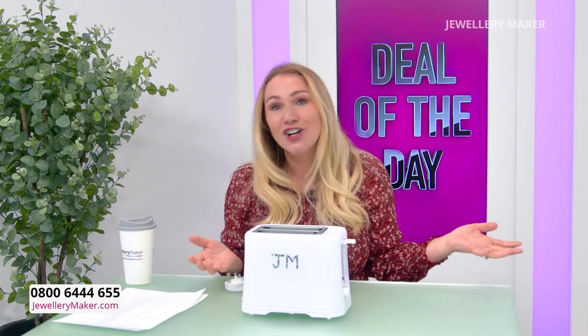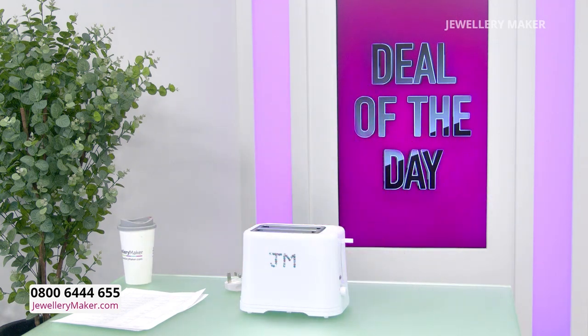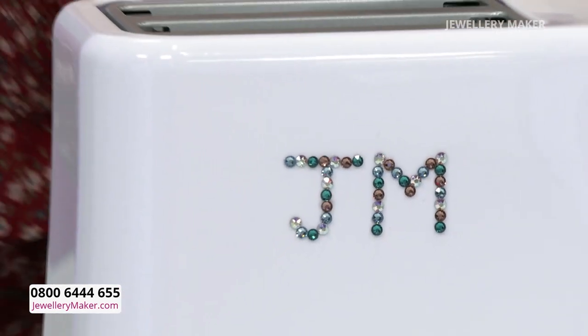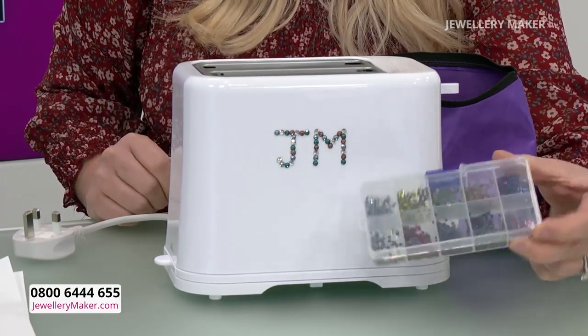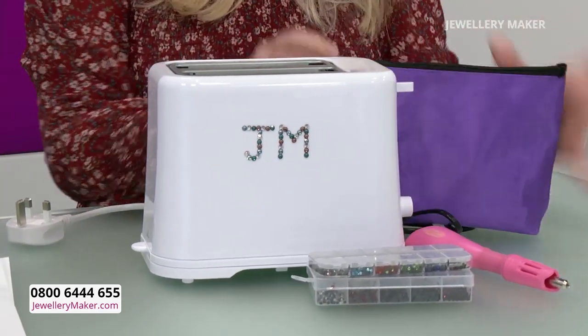We have our first ever Jewellery Maker personalised toaster. Now, obviously, toasters are essential — it's something we use every day — but to be able to personalise it with your own Jewellery Maker logo, or you can personalise it however you want. We did think that you might need some hot fix, so not only are you getting your toaster — it's a toaster, you fit two slices of bread in — it isn't for toasting your jewellery, it's for toasting bread! Our in-house guest designers have already hot fixed JM onto it and then you can personalise as much as you want.